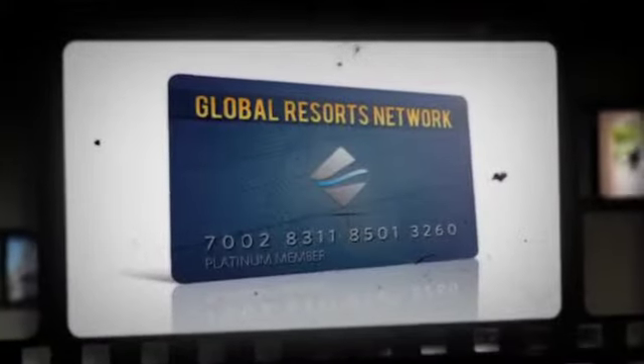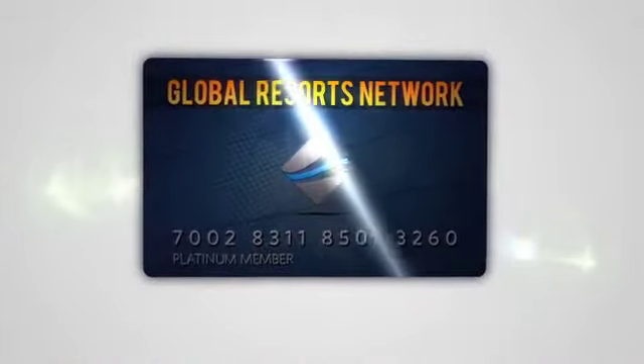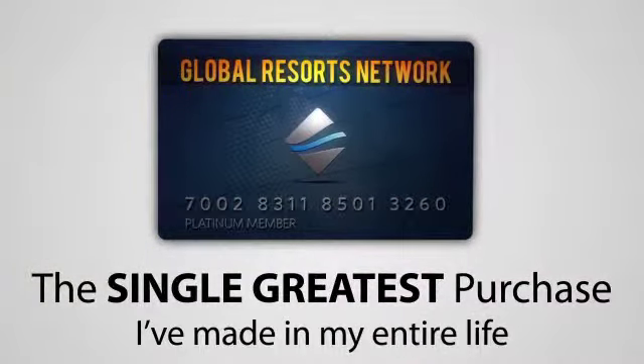Greetings, my name is Mark Hoverson and welcome to this video. Back in 2007, my wife and I purchased a Platinum Travel Membership with Global Resorts Network. After using my membership to take the kids hiking through the jungles of Hawaii, playing in the ocean in California, dancing in Mexico, introducing my wife to Minnie Mouse for the first time, and taking the kids exploring through the mountains, I'm more convinced than ever that buying my Platinum Membership, although it was expensive to us at the time, has been the single greatest purchase I've made in my entire life. Let me explain.